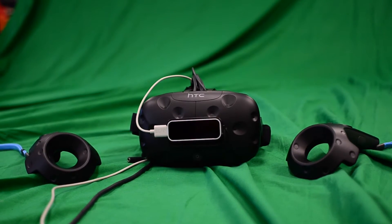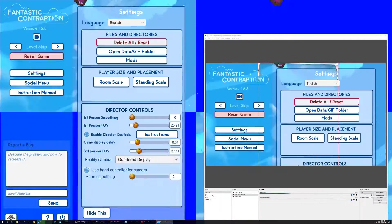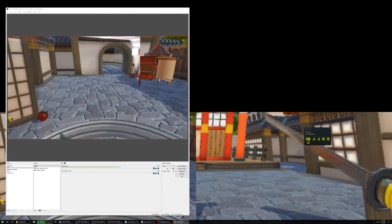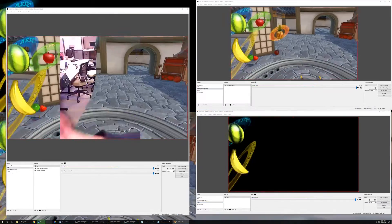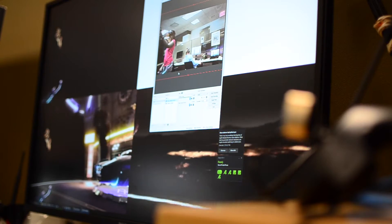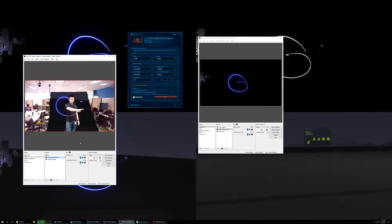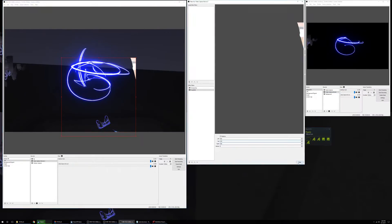Once I had all of the hardware set up, I had to install the appropriate drivers and software. This included drivers that allow the computer to read input from the capture card and OBS, which is an open source program that can live-time layer and key video sources. I also had to go into the game files and set up configuration files that instruct the software to position the in-game camera according to the motion-tracked camera's position. This last step took a really large amount of time to configure — playing with all of the values to closely match the hardware and software cameras took many hours of testing and it's still not perfect.